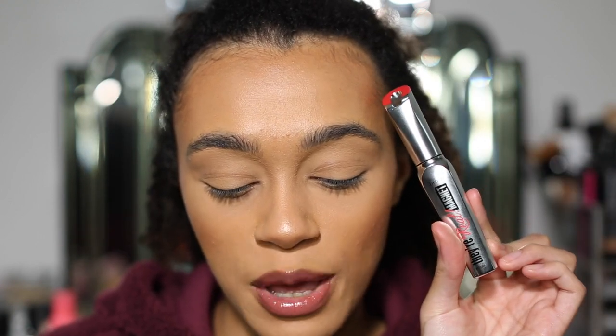You'll probably have seen that I tested the brand new Benefit Magnetic Mascara a few days ago, and I absolutely love it — especially the lengthening. So I want to put it to the test against the Maybelline Sky High, the viral TikTok mascara. The Maybelline Sky High is £9.99 and the Benefit is £24, so I want to see which one is better given that price difference. Let's get started!